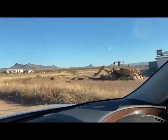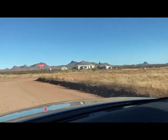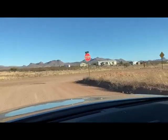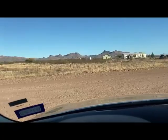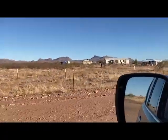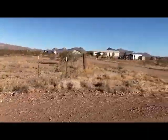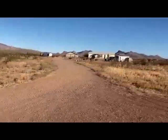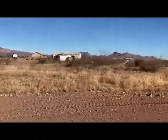Turn right onto North Vista Del Cerro Drive. Obviously more shipping containers along the way. In a quarter mile, turn left onto East Chula Vista Drive. They have horse trailers, shipping containers, and then they maybe build the house later.